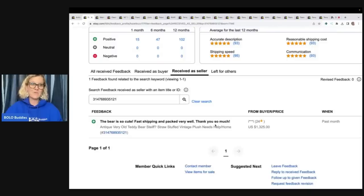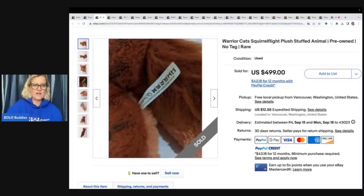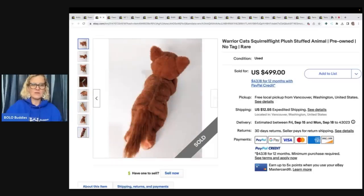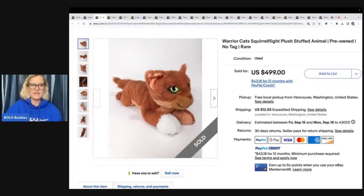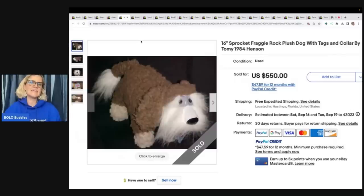This is a Warrior Cats Squirrel Flight plush stuffed animal — pre-owned without the tag, a harder-to-find rare item. This is one I've never heard of and we'll talk about it in another video, so stay tuned. It sold for $499 and feedback was left.